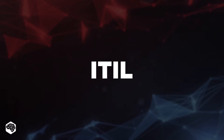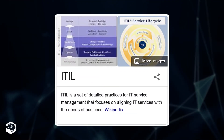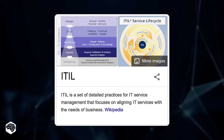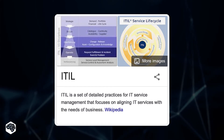What does ITIL stand for? The ITIL acronym stands for Information Technology Infrastructure Library. It is a framework used to organize and manage IT services. ITIL is primarily used by medium and large organizations that run complex IT services to streamline their workflows.